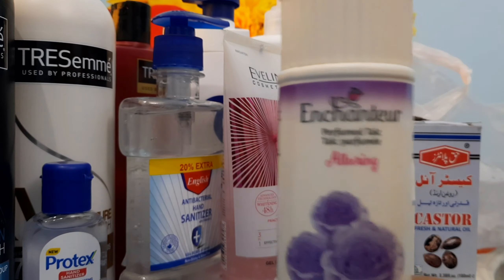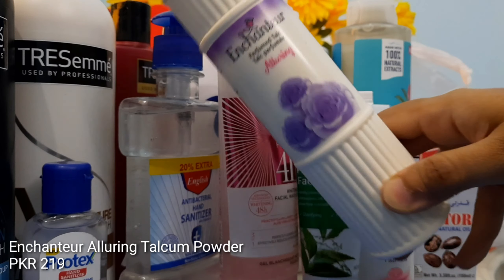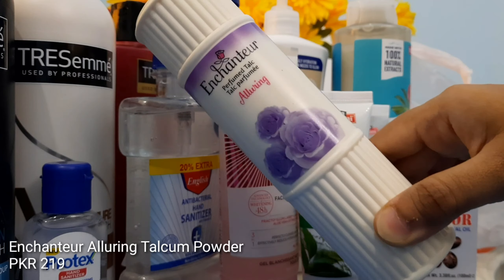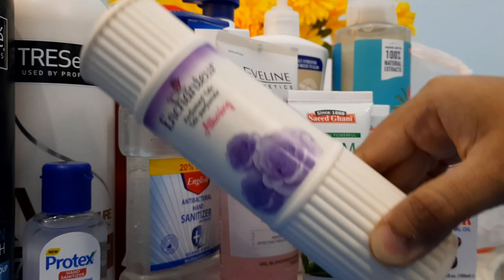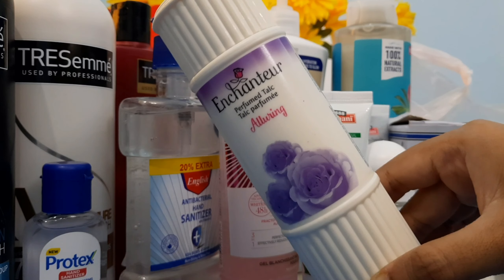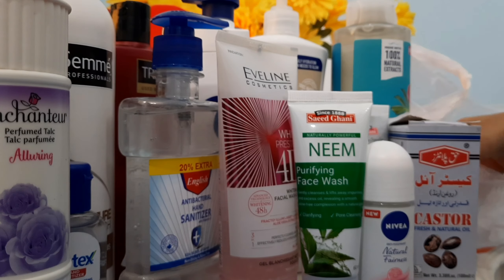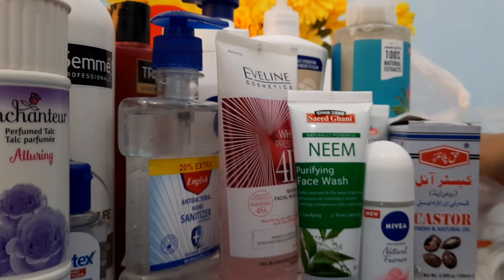Next we have Enchantia Alluring Talcum Powder. Whether it's a warm season or not, you need talcum powder for one thing or another. I got this one from Enchantia because I really like its fragrance.